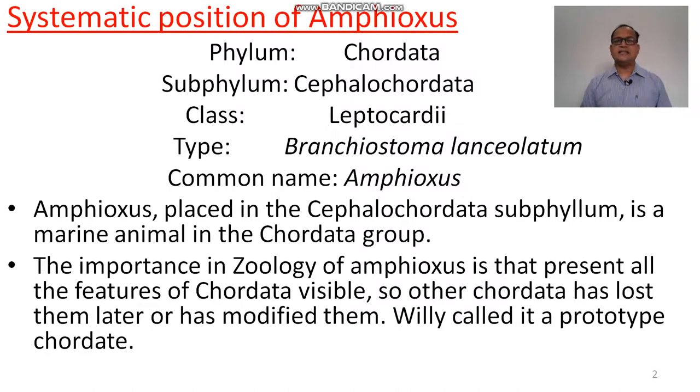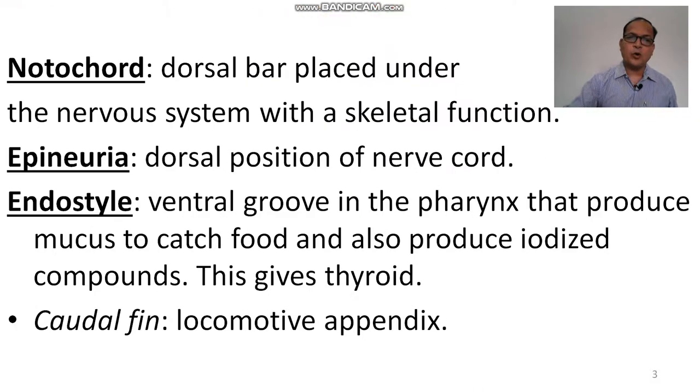Amphioxus is placed in the Cephalochordata phylum. It is a marine animal in the chordate group. The importance of amphioxus in zoology is that it presents all features of chordata visibly, while other chordates have lost or modified them later. It is therefore called a prototype chordate.